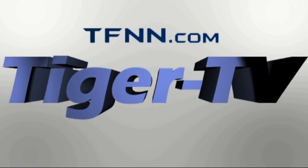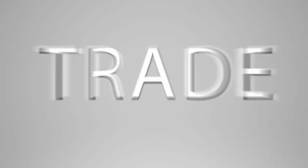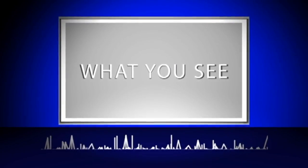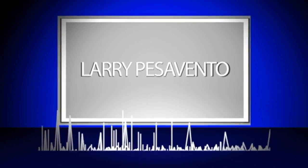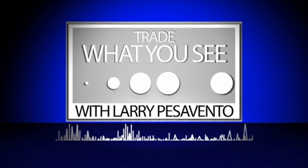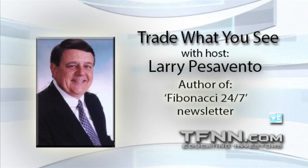The following is a presentation of TFNN. Trade What You See with Larry Pesavento. Call now toll free at 1-877-927-6648, or internationally at 727-445-1044. Now, Larry Pesavento.